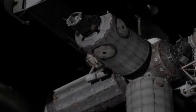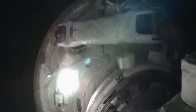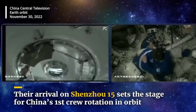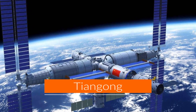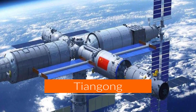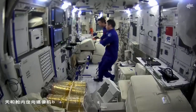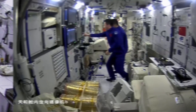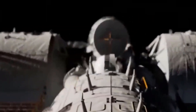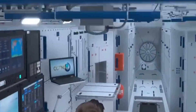Greetings, space enthusiasts. Welcome back to TechBox. Today, we have an extraordinary journey in store for you as we delve into the remarkable world of the Tiangong Space Station. Strap in as we uncover its cutting-edge technology, its innovative uses, and the exciting precursor space labs that led to its creation.